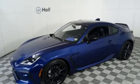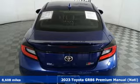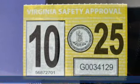It's a 2023 Toyota GR86. Fun, finesse, full control. This track ready GR86 is ready to show off.